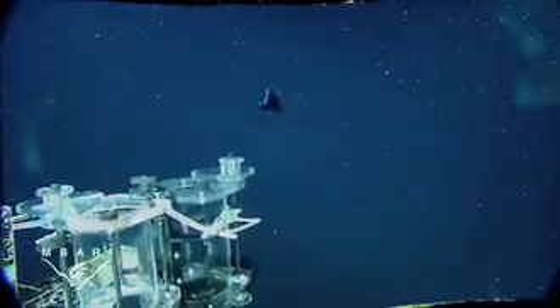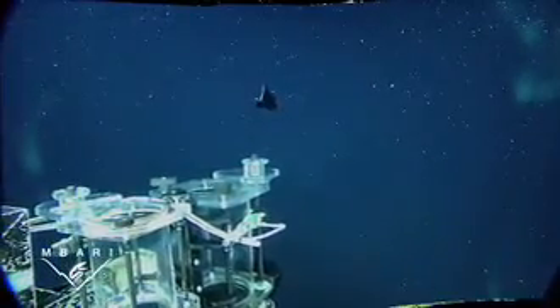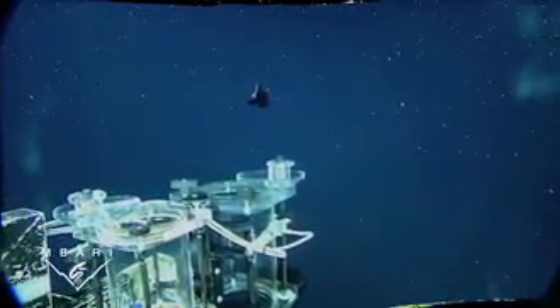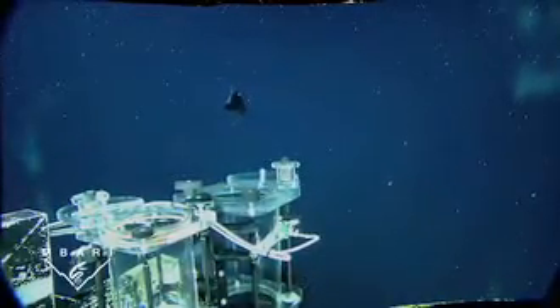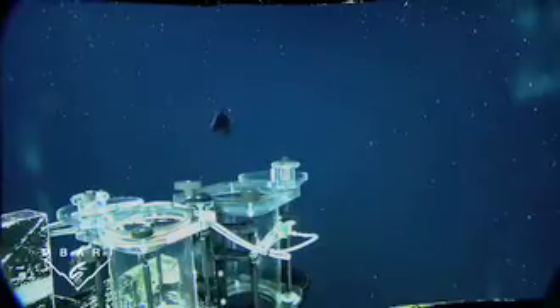We think that Macropinna swims into the tentacles and steals the food from the siphonophores. The shield over its eyes protects those sensitive structures from the stinging cells in the siphonophore's tentacles.